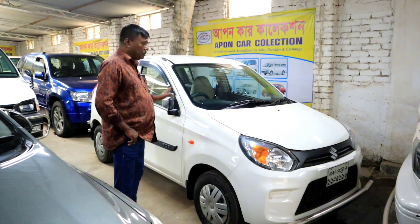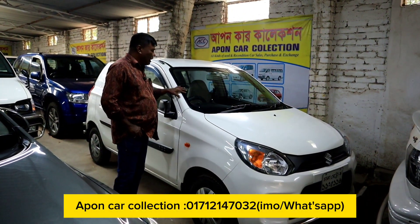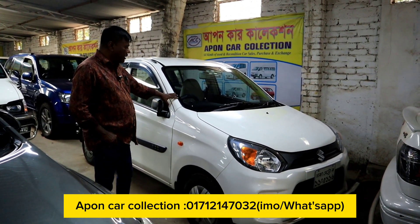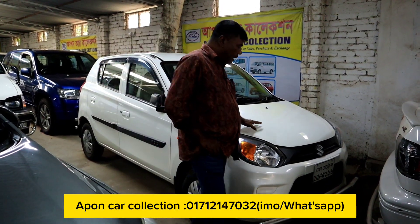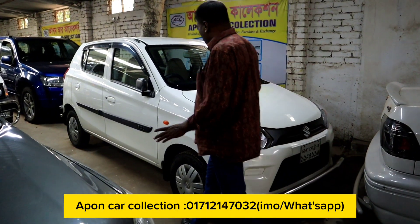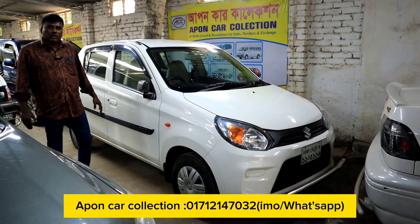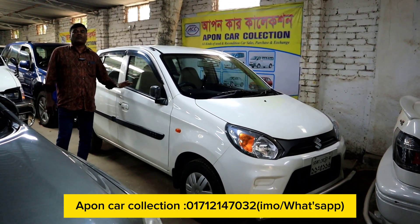We have seen a lot of cars in the beginning. We will see this R2 car. This car is a 2002 model — a 2002 model Sada Color R2. Our car is a dealer.